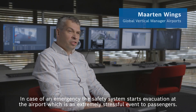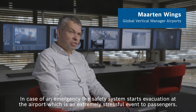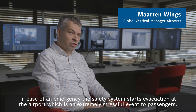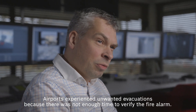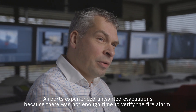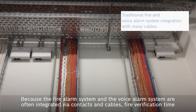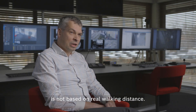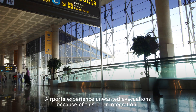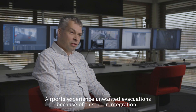In case of an emergency, the safety system starts evacuation at the airport, which is an extremely stressful event to passengers. Airports experienced unwanted evacuations because there was not enough time to verify the fire alarm. Because the fire alarm system and the voice alarm system are often integrated via contacts and cables, fire verification time is not based on real walking distance, causing airports to experience unwanted evacuations because of this poor integration.